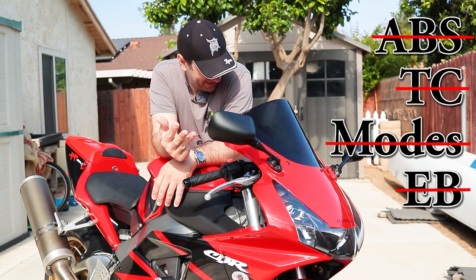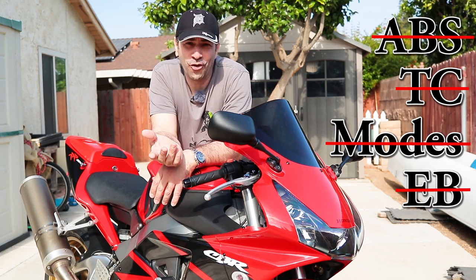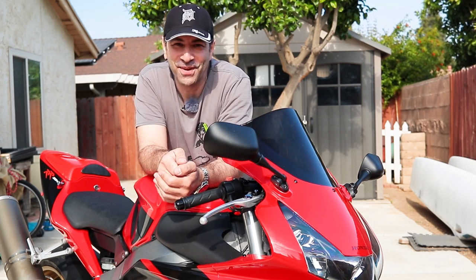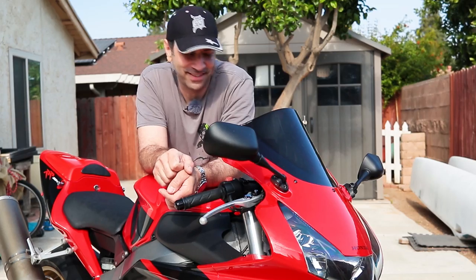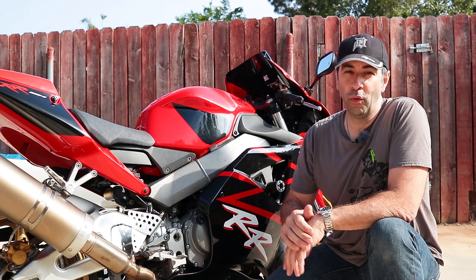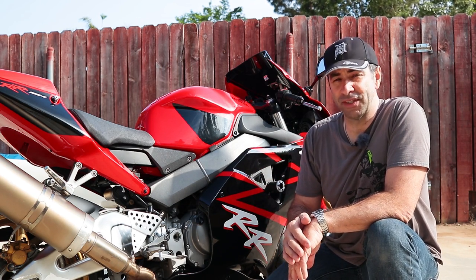You better know what you're doing if you're riding this thing fast, because there are no electronics to save you if you're a little twitchy with your wrist. Behind the fairing is a 954cc inline-four engine which, at the time, gave you about 150 horsepower.